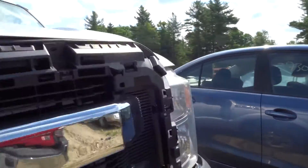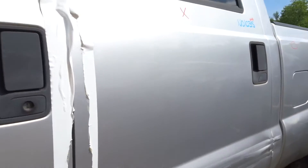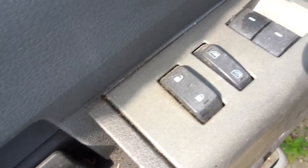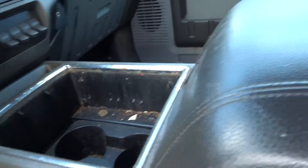Let's take a look at the inside. Trim's in pretty good shape all the way around, definitely could use some TLC. Got a good master switch over here for your windows and locks. Bucket seats up front, got a good center console in the vehicle with a nice large lid.